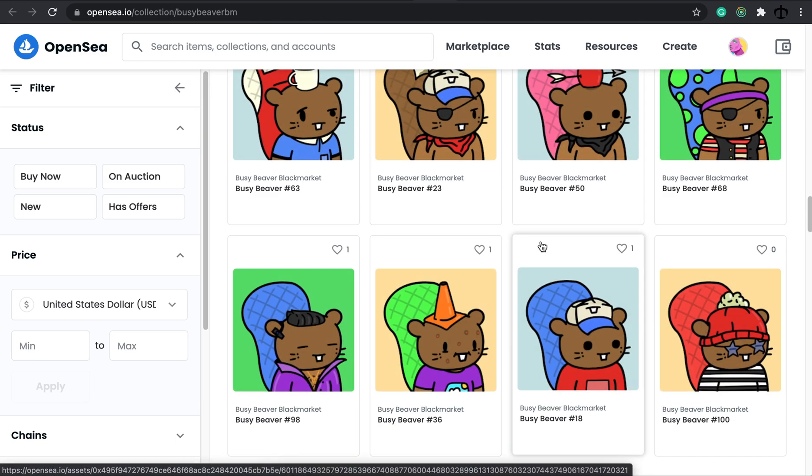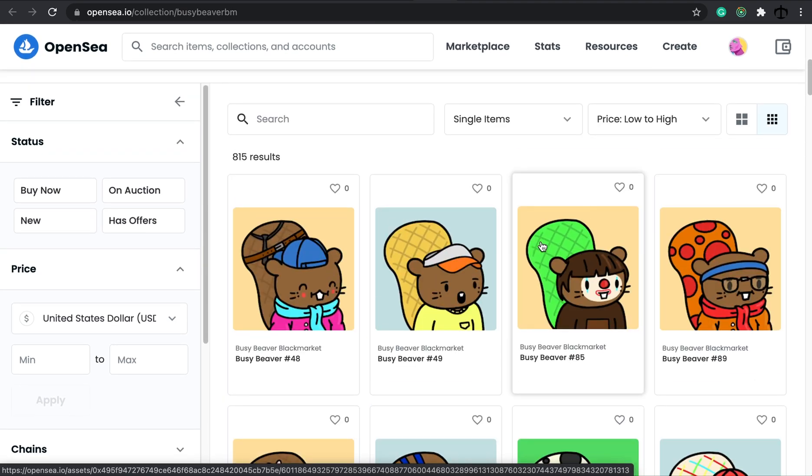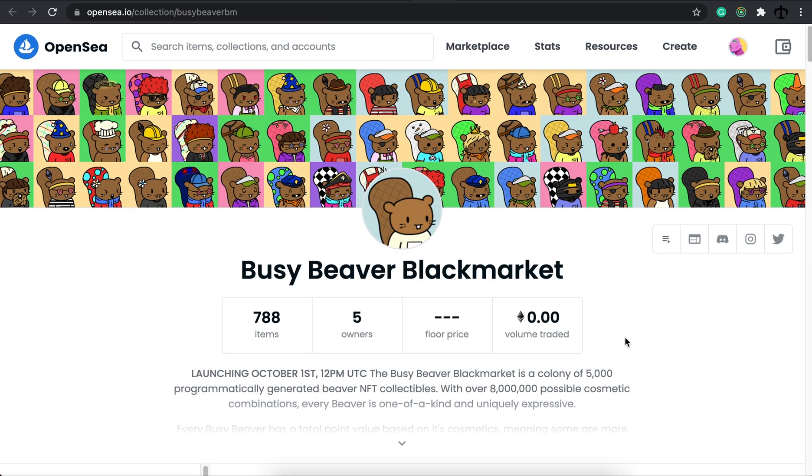Thank you to the person who sent me this beaver. I will cherish it and I'm looking forward to your collection growing.